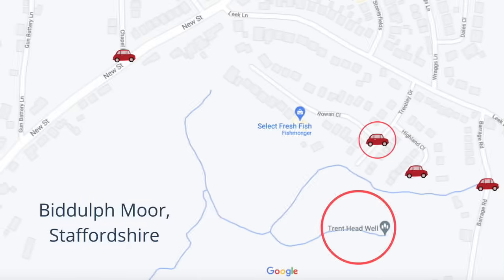Here we are in Biddulph Moor in Staffordshire looking for the source of the River Trent. When you drive into Biddulph Moor there are a few places that you can park — we found it easiest to park in Trentley Drive on the corner with Rowan Close.